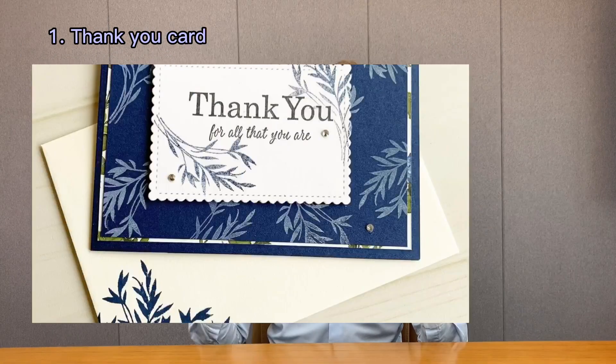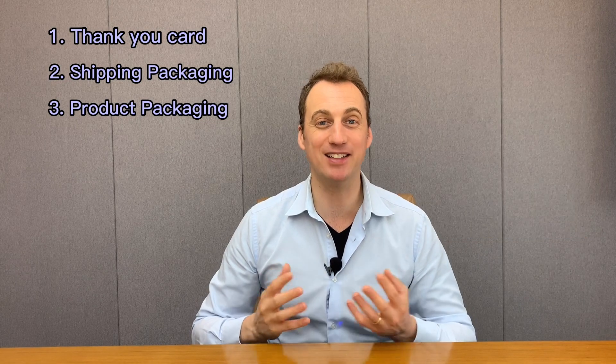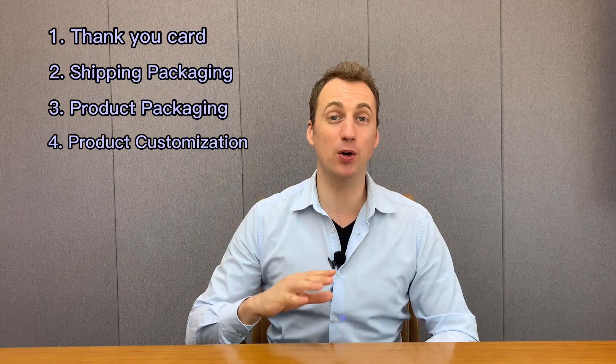Before going into these four phases, I want to share your options. When you're going to do customization and branding, there are four options to consider. The most easy one is a thank you card — just a card you add to every order with a personal message. The second is shipping packaging. The third option is product packaging, where you put your logo or design on the packaging. And the last one, the optimum, is to put your logo on the product itself.